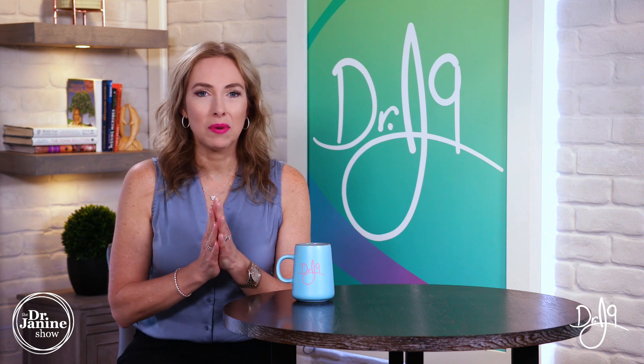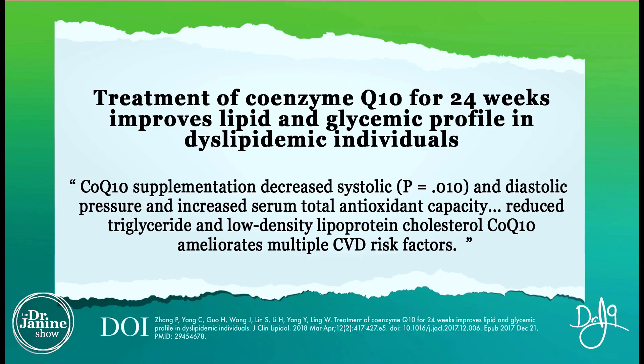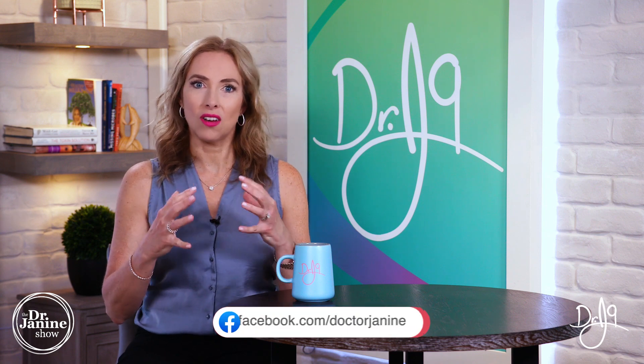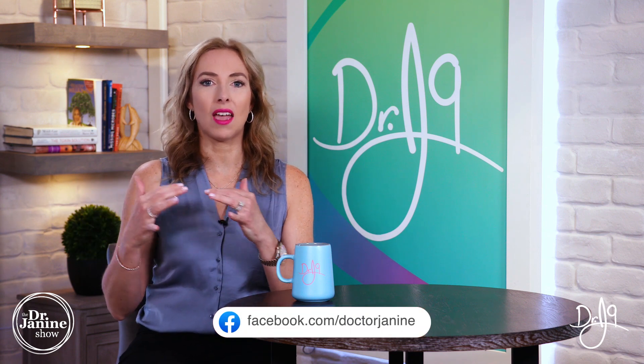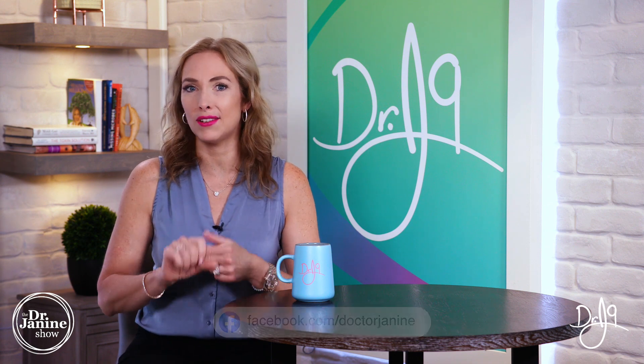Other researched benefits include a decrease in blood pressure, an increase in antioxidant status, and a decrease in triglycerides and LDL cholesterol. In a 24-week study, an improvement in lipid and glycemic profile was found in those taking coenzyme Q10. It's not just about lowering bad cholesterol — it's about achieving the right overall lipid profile, including triglycerides and LDL.